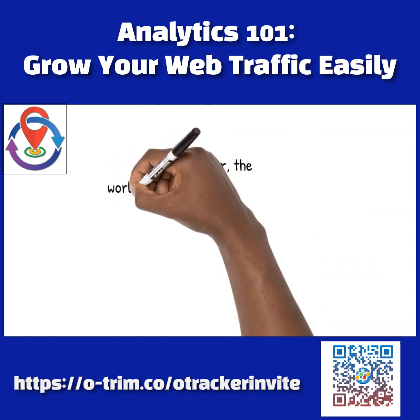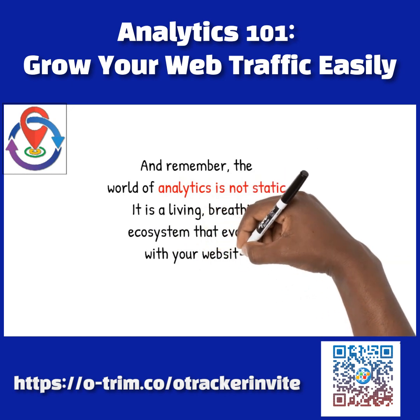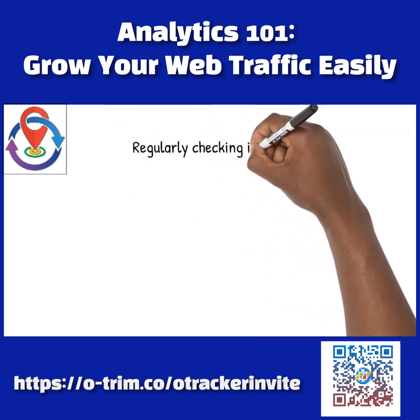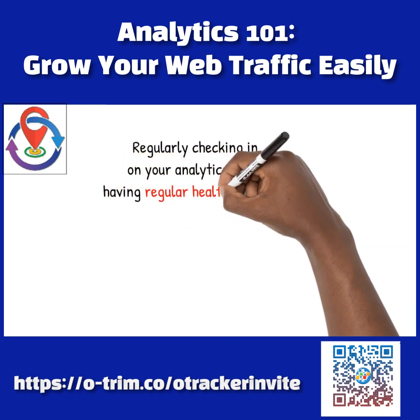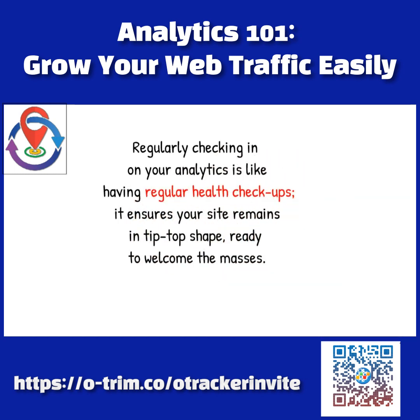And remember, the world of analytics is not static. It is a living, breathing ecosystem that evolves with your website. Regularly checking in on your analytics is like having regular health checkups — it ensures your site remains in tip-top shape, ready to welcome the masses.